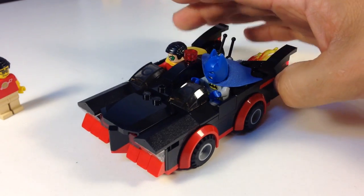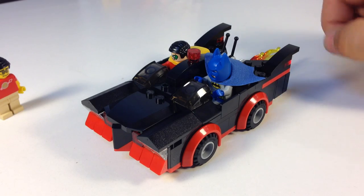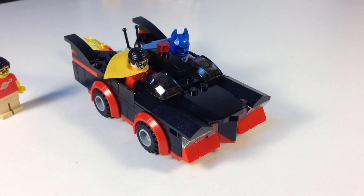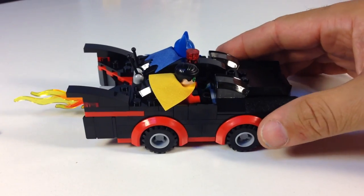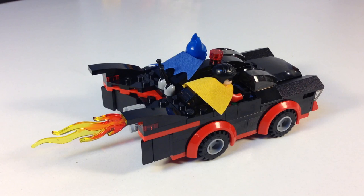It does have a lot of the feel of the classic TV series Batmobile. And if you're interested in building this for yourself, I really didn't see anything rare or unusual. It had 2x4 red bricks, but it's pretty much readily available pieces.